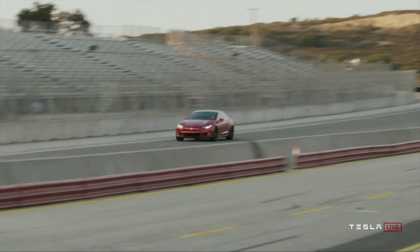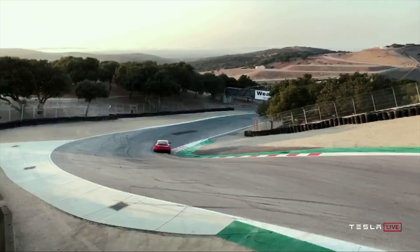Tesla also announced a brand new $140,000 Plaid Model S that goes 0-60 in less than 2 seconds and does a quarter mile in less than 9 seconds — which if true beats the Lucid Air — and it has 520 miles of range.